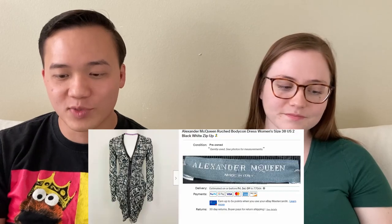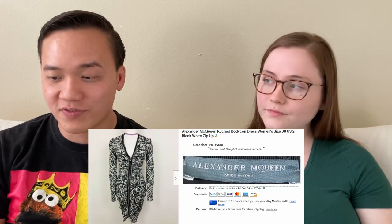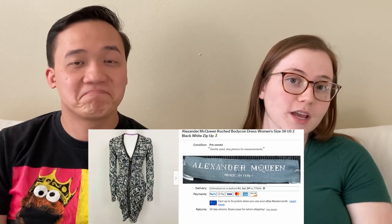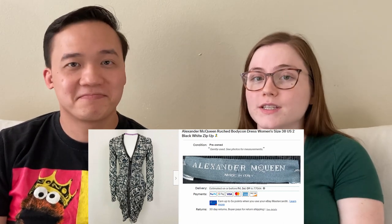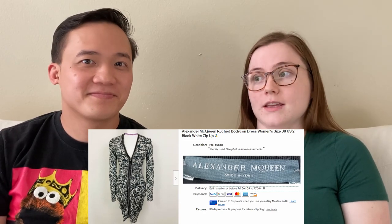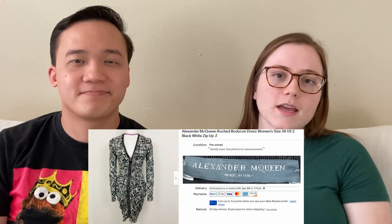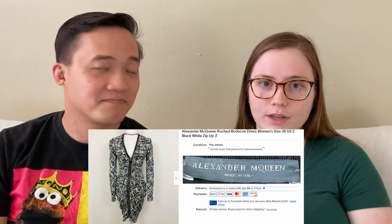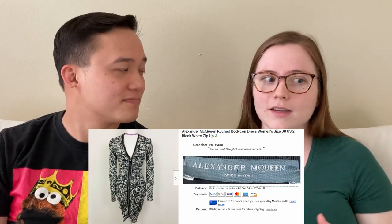Alexander McQueen — we sold this Alexander McQueen zip-up dress for $188.55 on eBay. We picked it up from a Buffalo Exchange for $35 and sold it for so much more. Just because something is priced up in the store doesn't mean you can't make money on it. This dress was from their 2011 runway collection — not quite as trendy as it once was, but it is a runway piece. Do your research as you're listing things, because that detail in my listing is what attracted the buyer.